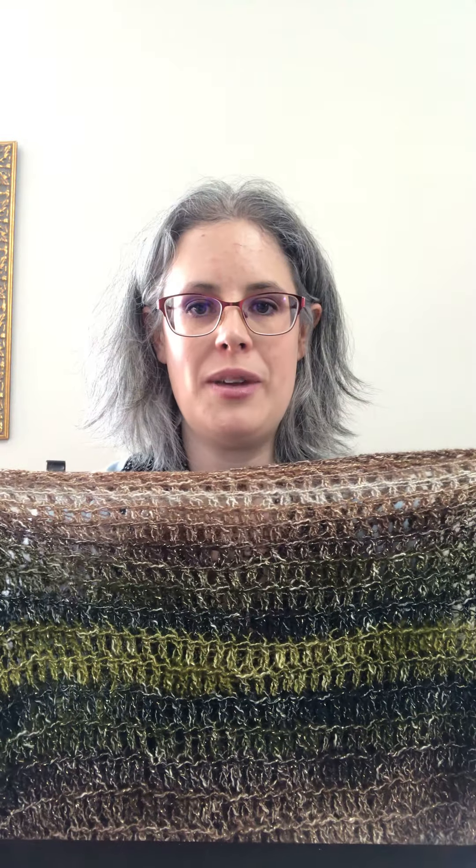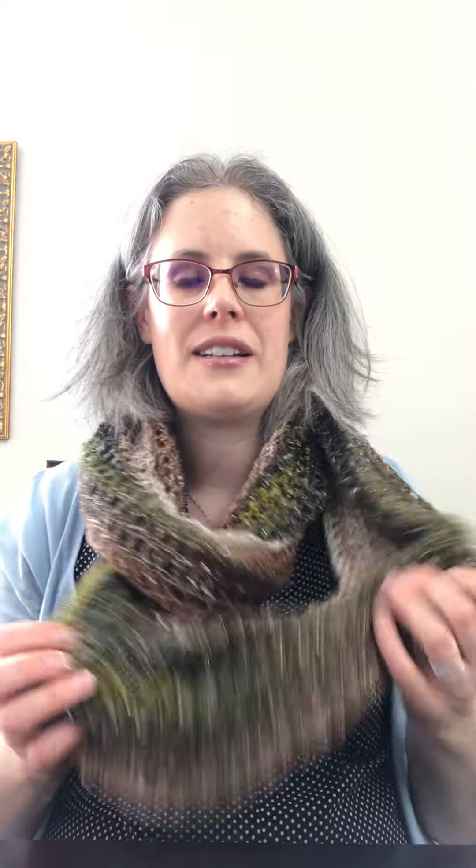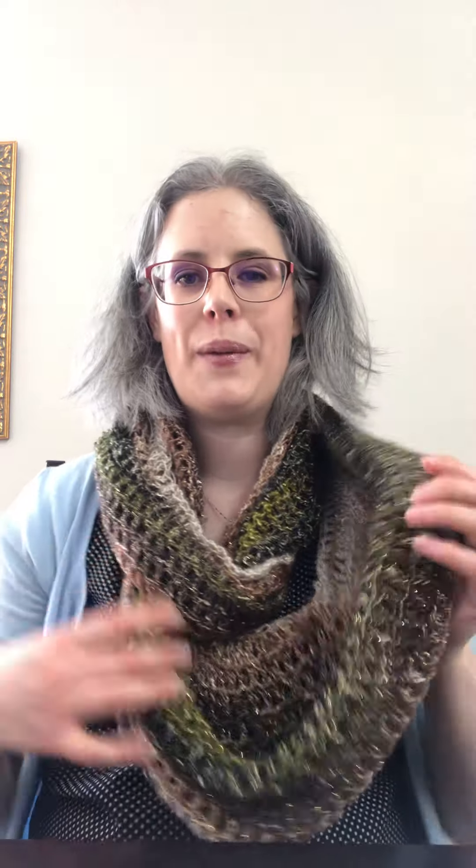Another non-candy item kids love — we've got these paper windmills. This one has crowns on it, but we also have dinosaurs and a few other designs. They are so much fun; the kids run around with them, blow on them inside and outside. It's great.